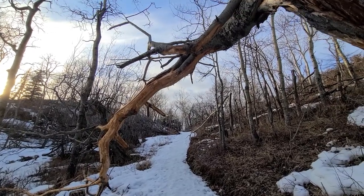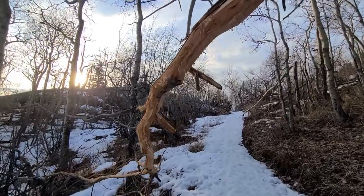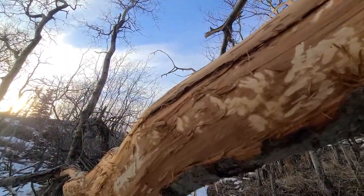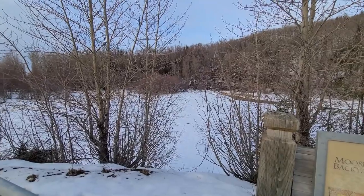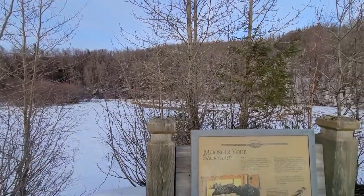Here we are at a tree that's fallen across the walkway. Notice the moose has been stripping the bark — my dog's pulling me — and you can even see the teeth marks sometimes in the bark. The moose has been hungry.